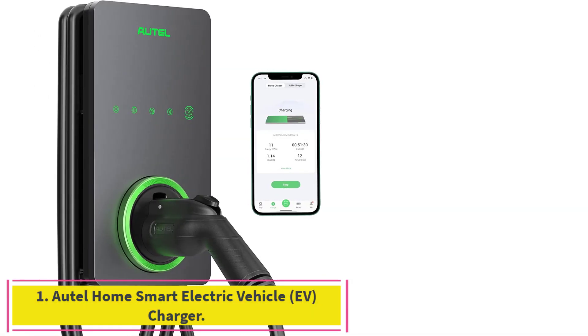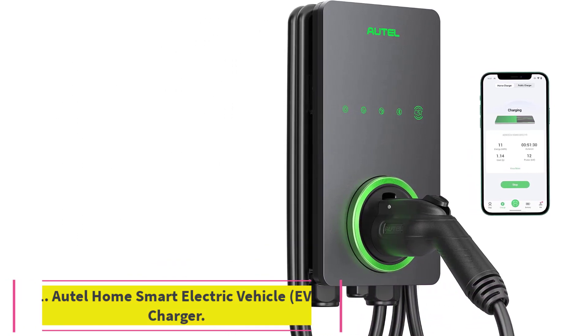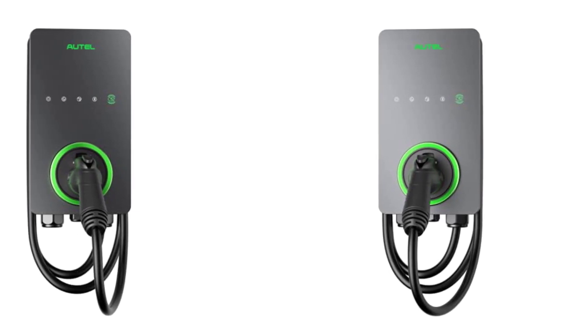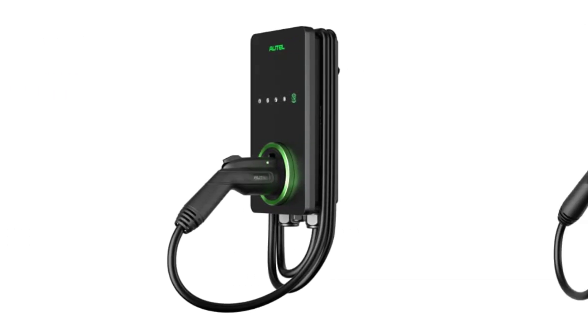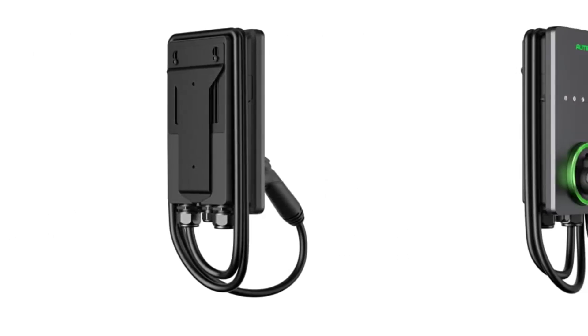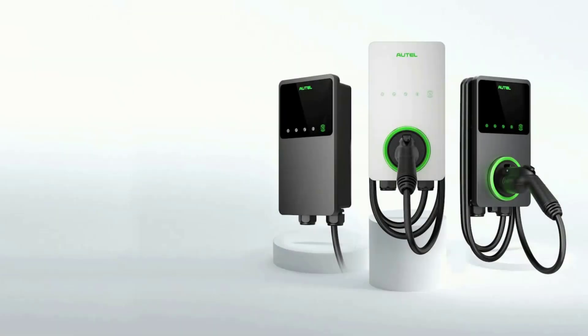Starting at number 1: the Autol Home Smart Electric Vehicle EV Charger. Autol has been making automotive intelligent diagnostic, inspection, and analysis products since 2004. The Maxi Charger AC Home was developed over 2 years from a full team of designers and engineers to bring you the safest, smartest, and one of the best-looking chargers on the market.